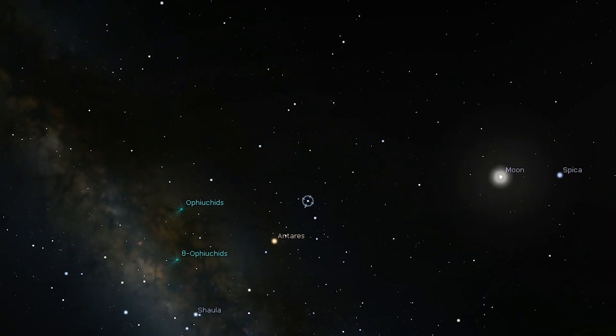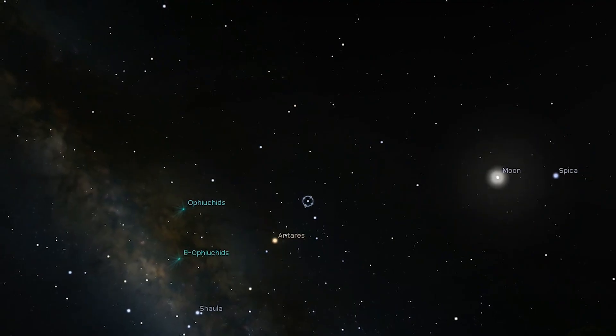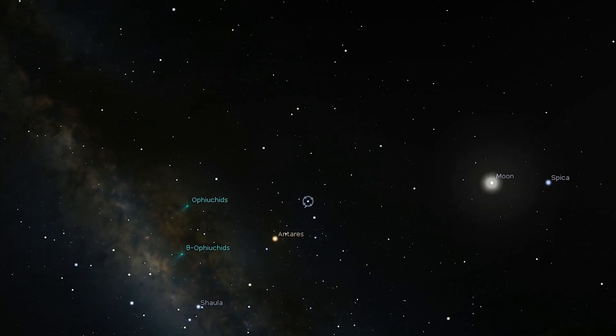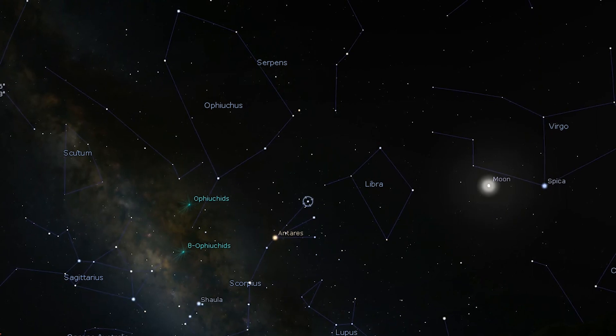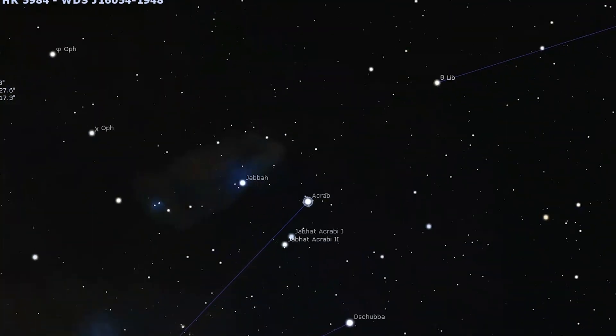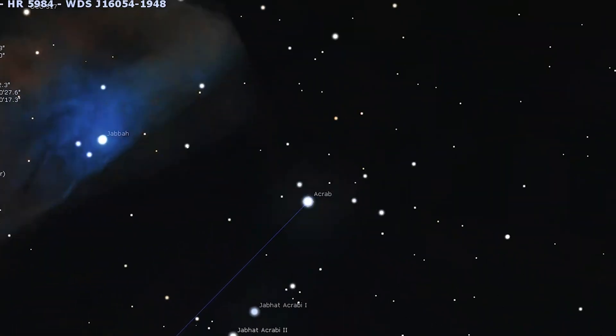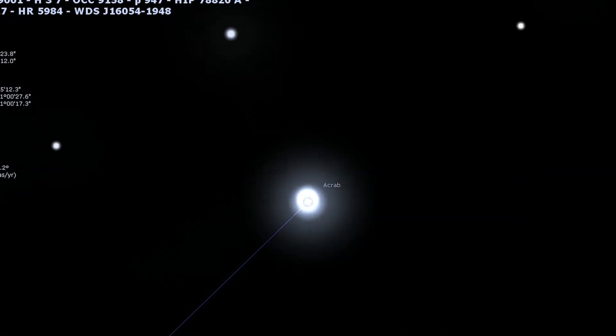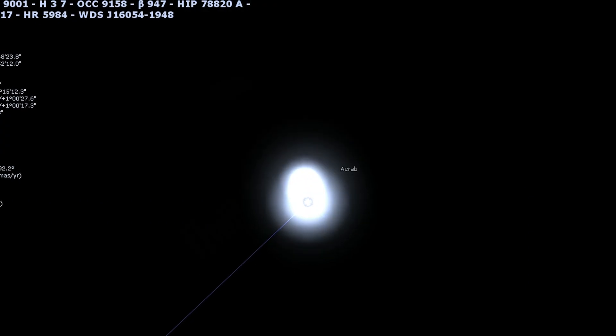Now the next deep sky object on our list is not a globular cluster, nor is it really a deep sky object, but rather a double star: Beta Scorpii, otherwise known as Graffias. It is an attractive multiple star that almost anyone can enjoy, especially those with a telescope. Binoculars will show a white star with a fainter white companion, but a telescope will reveal a third star. With a low magnification of about 25 times, you'll be able to split the brighter star into two.